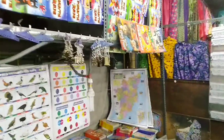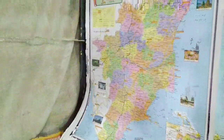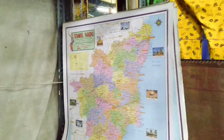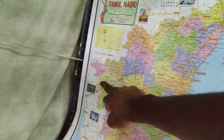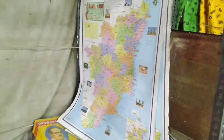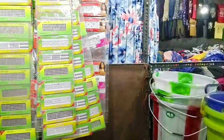Here in the corner of the shop there's a map of Tamil Nadu — the state where I live. There are totally 32 districts inside Tamil Nadu, and I live right here — this is the spot where I'm standing right now. Beautiful Tamil Nadu, proud to be a person from here.